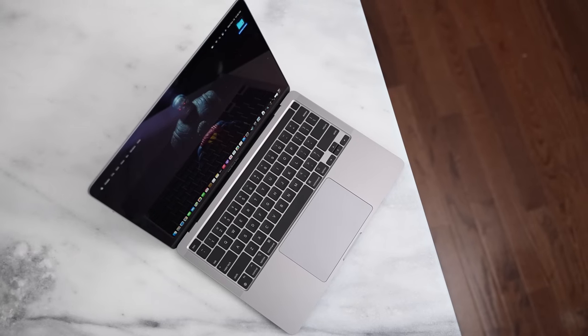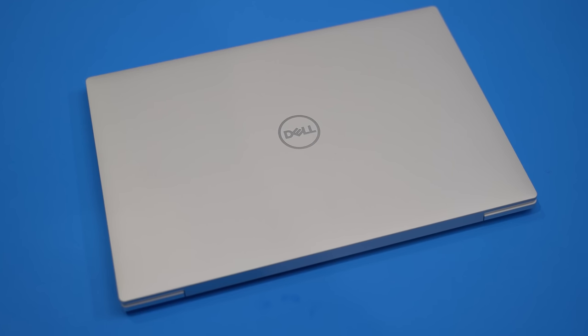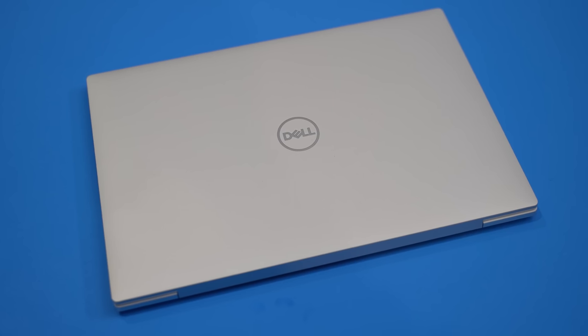Hey guys, ThunderE here and welcome to another battle video. This one is between the brand new MacBook Pro 13 with the M1 chipset and the Dell XPS 13 with the Intel 11th gen processor — you're going for the latest processors. Before we jump in, don't forget to hit the subscribe button and notification icon to get notified with our latest videos. Now let's go ahead and battle.